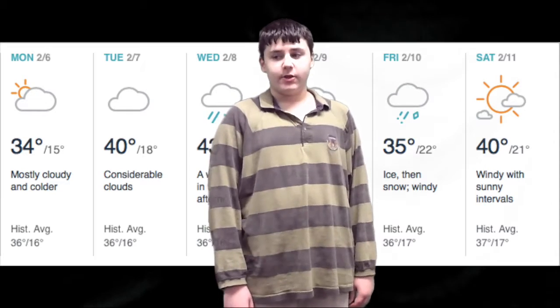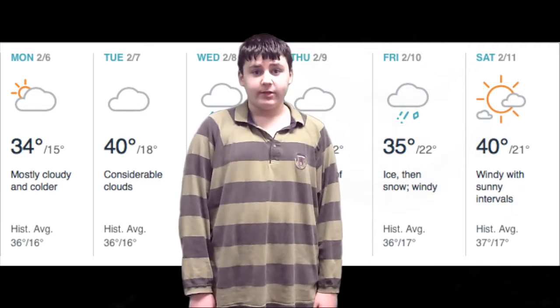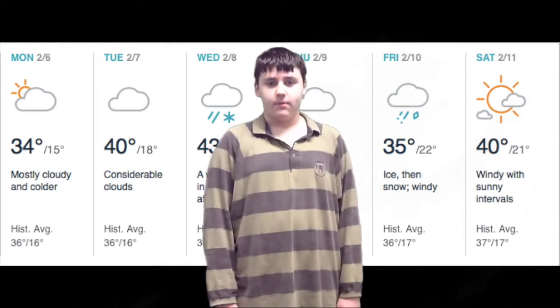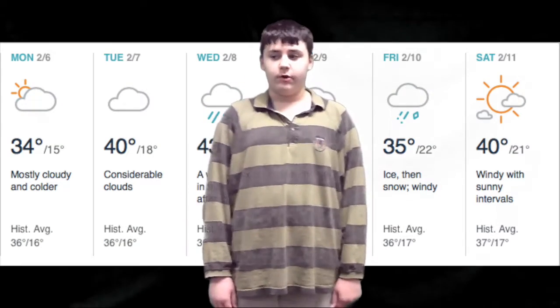On Thursday, it'll be a chance of snow or flurries with a high of 33 degrees and a low of 12 degrees. On Friday, to start off your weekend, it'll be ice, then snow, windy, with a high of 35 degrees and a low of 22 degrees. And on Saturday, during your weekend, it'll be windy with sunny intervals with a high of 40 degrees and a low of 21 degrees.